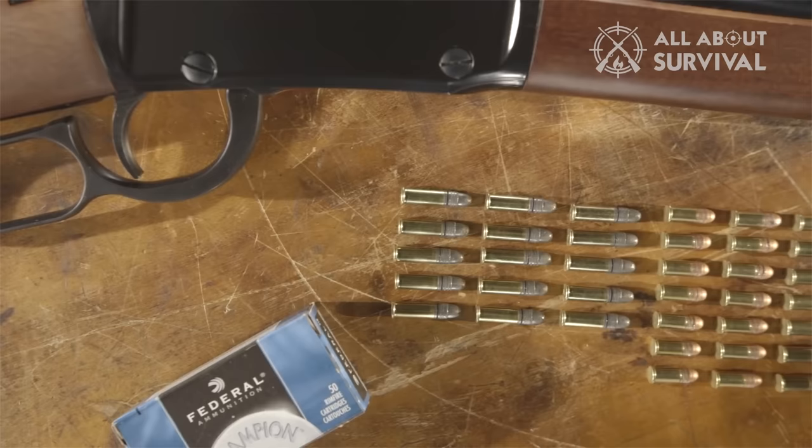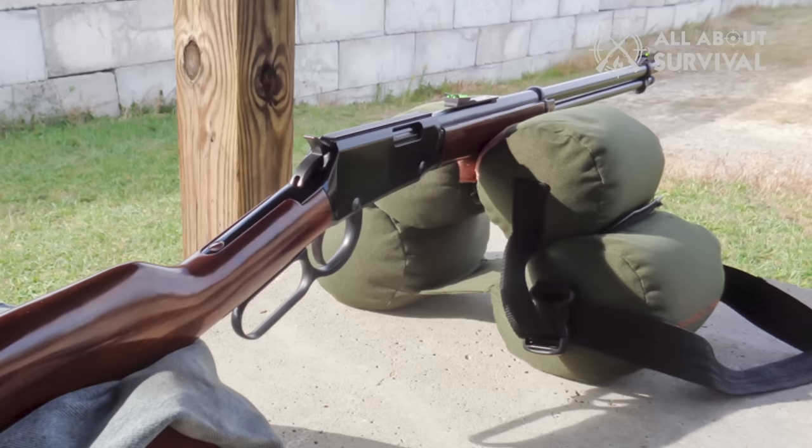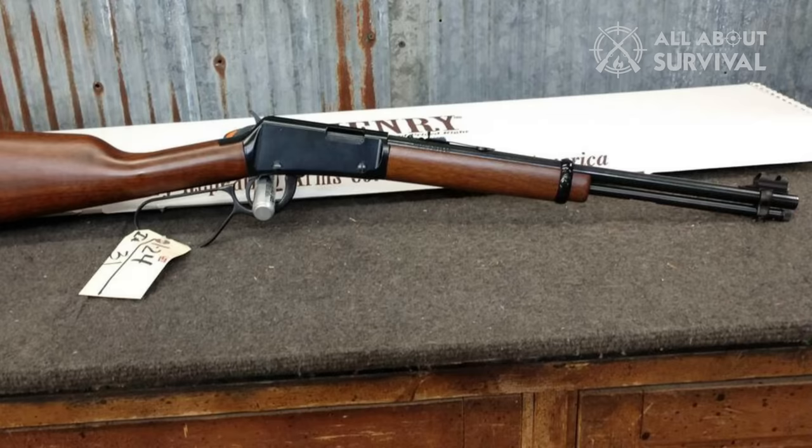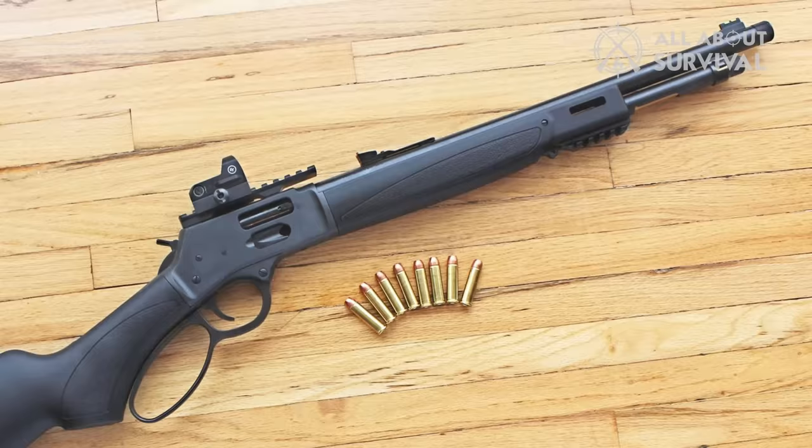Henry's famed front-loading tube design makes it easy to load the rifle and empty it when shooting is over. The lack of a side gate might be bothersome, but it's tough to do with a .22LR. The little Henry only weighs five and a quarter pounds. Even though it's small, it's not too small for adults to pick up and plink with — it's just the right size that makes it a very endearing weapon.